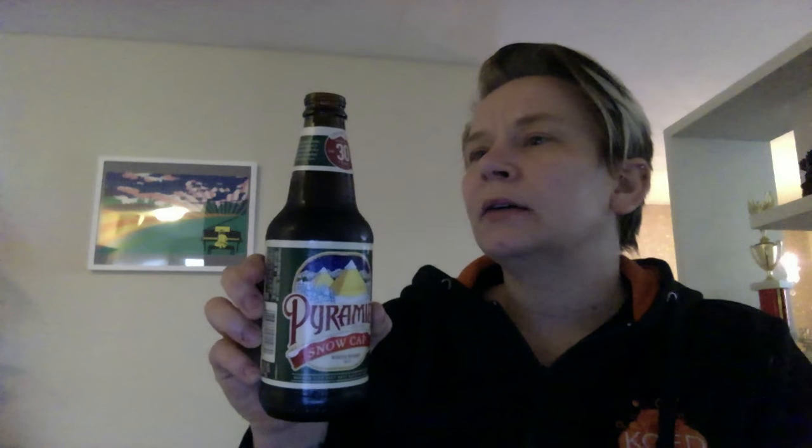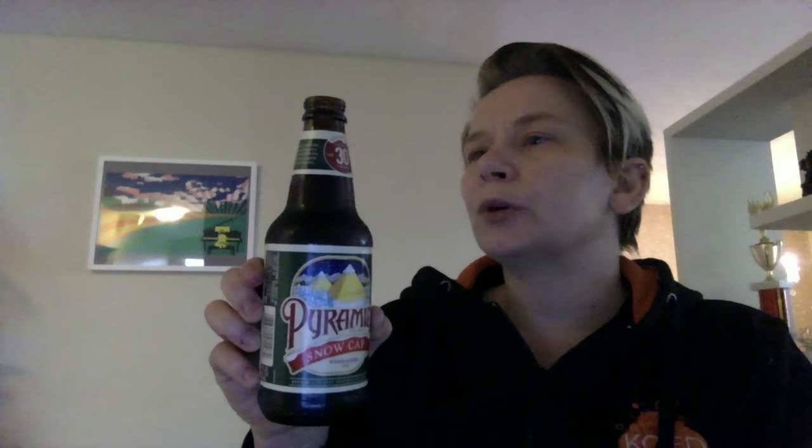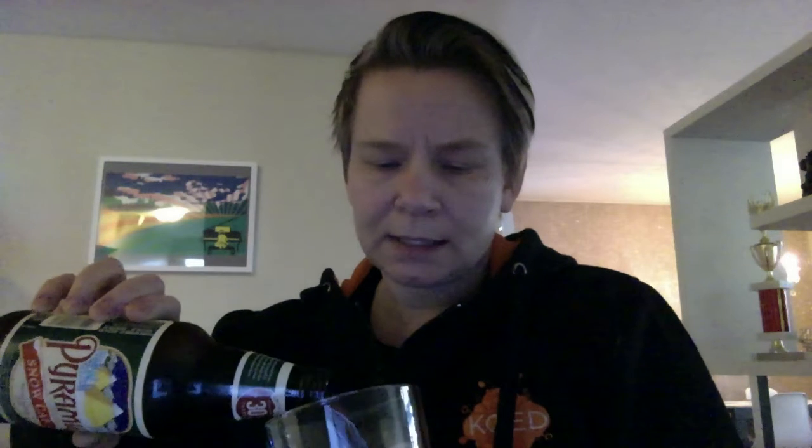Good afternoon. Tonight I'm going to take a look at Pyramid Snowcap, and this is their winter warmer ale. It's really like a red ale, but maybe with a little bit more alcohol. It's 7%. It looks like it's brewed in the spirit of British winter ales, crafted with a flurry of roasted chocolate and caramel malts and generously hopped. So let's take a look at this.